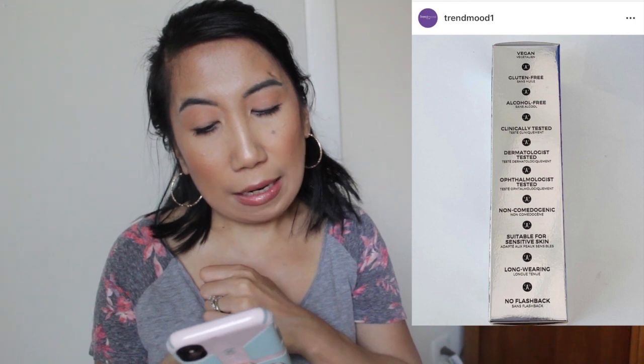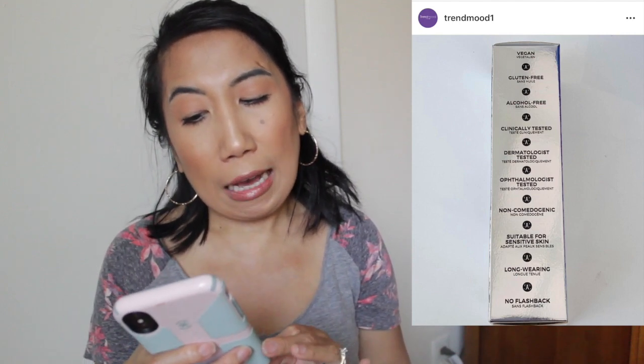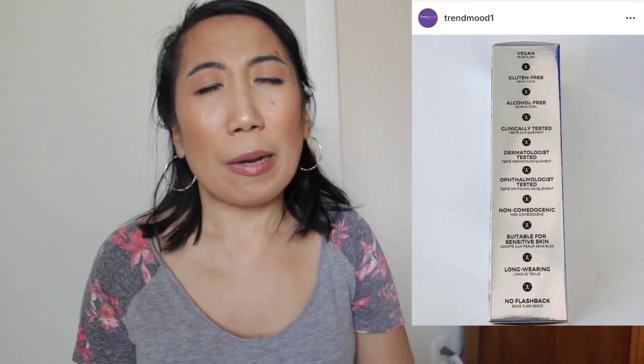Another wish list item is a sneak peek from Anastasia Beverly Hills — a new liquid dewy skin-like foundation that doesn't need to be set, launching in August in 50 shades. She's also coming out with a new eyeshadow primer. The foundation is vegan, gluten-free, alcohol-free, dermatologist and ophthalmologist tested, non-comedogenic, suitable for sensitive skin, long-wearing, no flashback, and cruelty-free. This is very early news, but I'm very intrigued by a foundation you don't need to set. Let me know in the comments if you're curious about this one too.